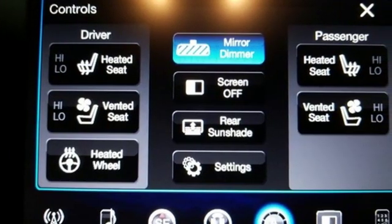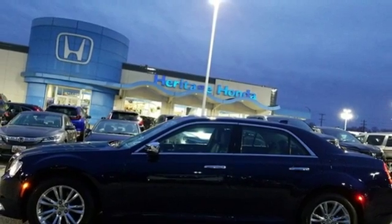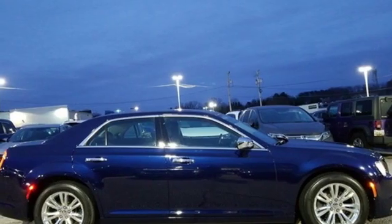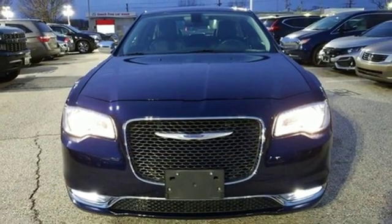External memory control, power-heated mirrors, heated and ventilated leather bucket seats, configurable instrument gauges, doors and push-button start proximity key, dual zone climate control.